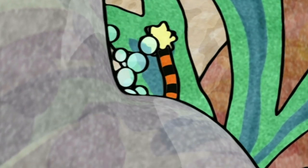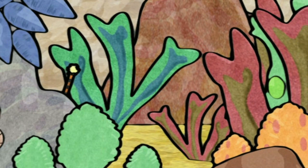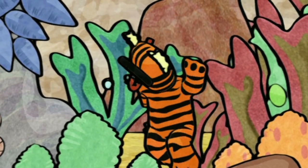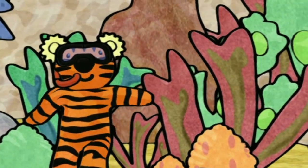Look. A big rock. Someone's behind there. I can see bubbles. Is it Boo? I know who it is. Hooray! It's Growling Tiger! Run away! Run away!